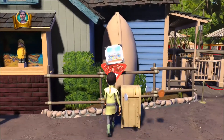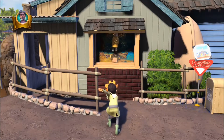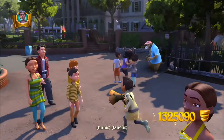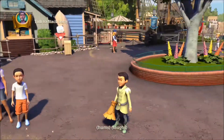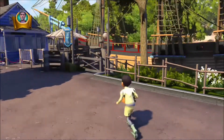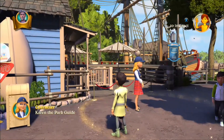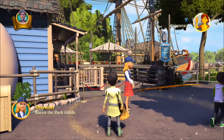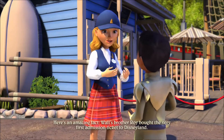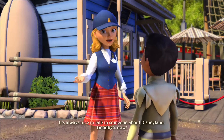There might be another hidden Mickey around here somewhere. Now I can talk to Bardy again. Oh there he is — that character isn't exactly connected to this area. He actually belongs in Critter County. Oh hello Karen, you're just the person I wanted to see — what do you have for my subscribers? Here's an amazing fact: Walt's brother Roy bought the very first admission ticket to Disneyland — he paid one dollar. Sounds like a bargain, doesn't it? It's always nice to talk to someone about Disneyland. Goodbye now.